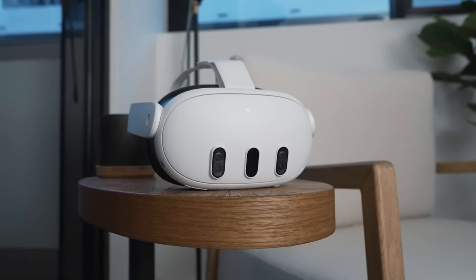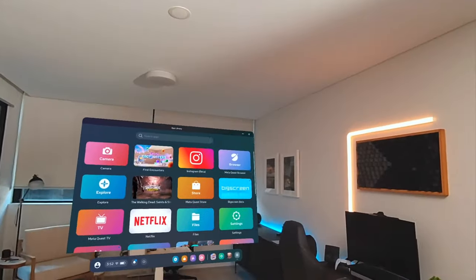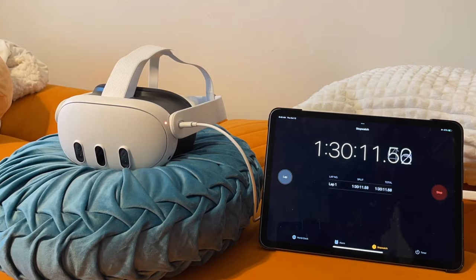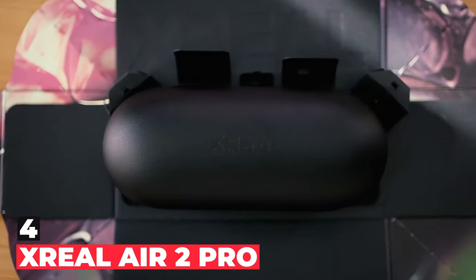The headset also benefits from having an extensive library of apps specially designed for mixed reality. At just $499, the headset isn't without some cons — battery life is surprisingly poor, with a full charge only lasting 2 hours.